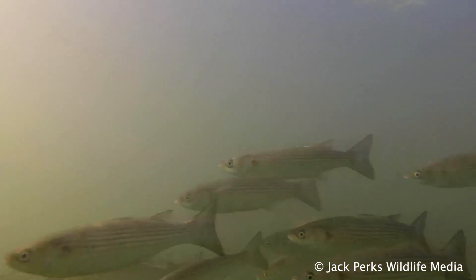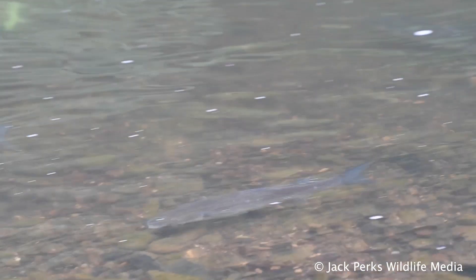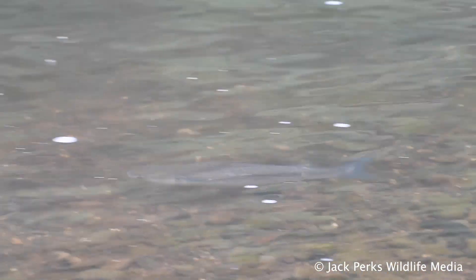All mullet breed out at sea, normally in the winter, and the eggs then drift back to shore where the young will shelter in estuaries. Mullet prefer warmer water so are spotted more frequently in the summer months.